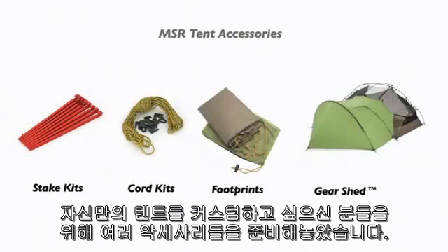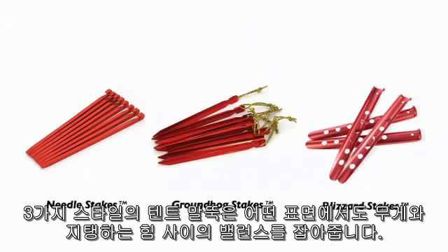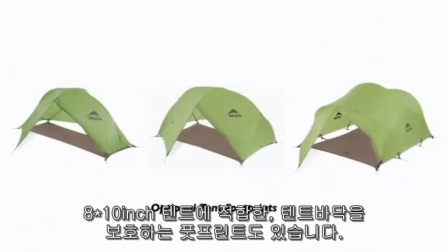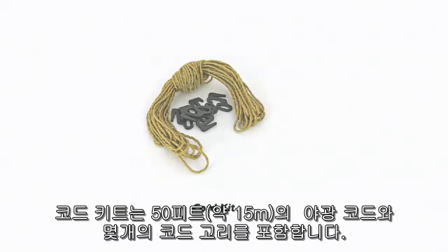To customise your tent, we offer many accessories for the Hubber collection. Three styles of tent stake provide a balance between weight and holding power in a variety of surfaces. Footprints fitted specifically to each tent model can be used to protect the base of your tent, or to save weight pitching with just the rainfly and footprint. A cord kit includes 50 feet of reflective cord and several cord tensioners.